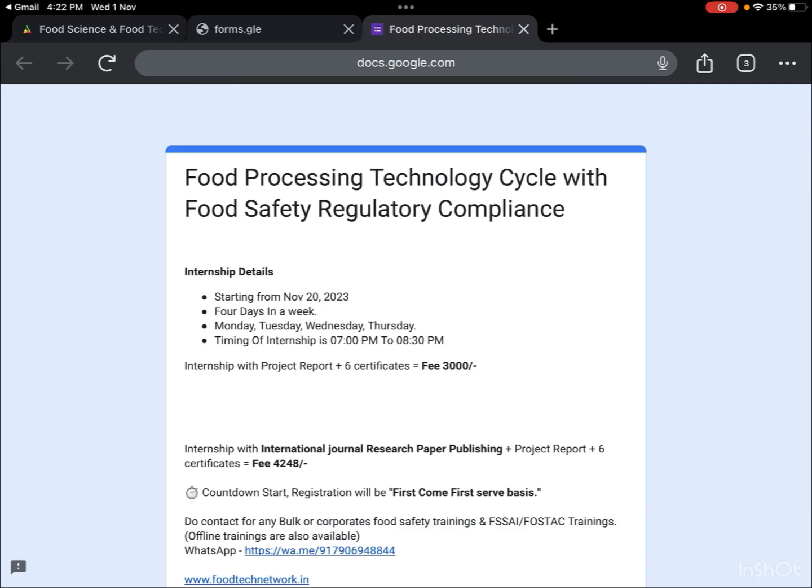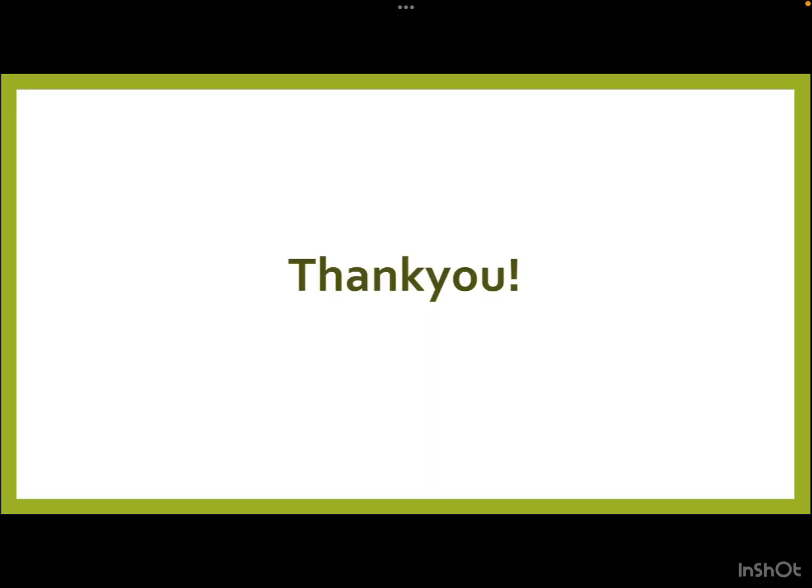That's all for today's video. I hope you understood all the concepts regarding our new internship program. If you have any doubts, jot them down in the comment section below — we'll be happy to help. If you like our content, hit the subscribe button and press the bell icon to stay updated. You can also follow us on Instagram, join us on LinkedIn, and join our WhatsApp groups via the links in the description box.